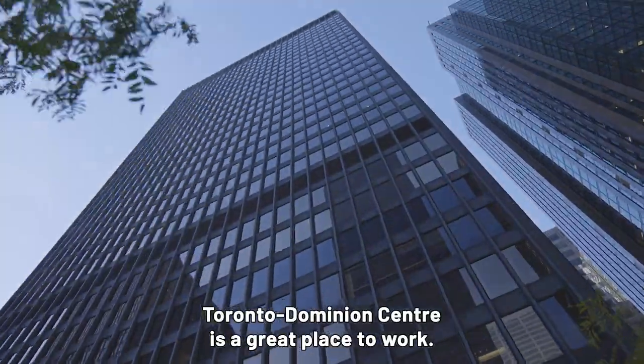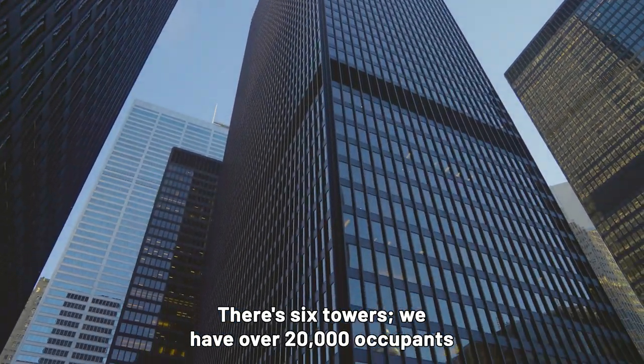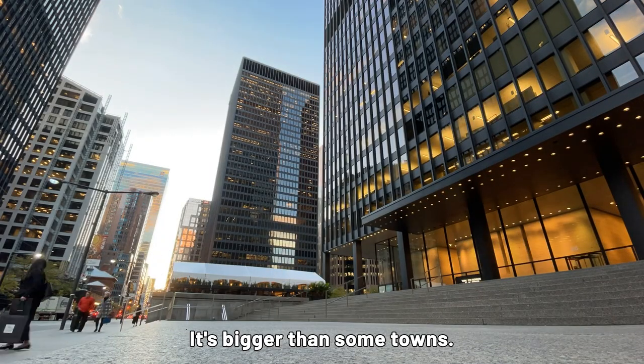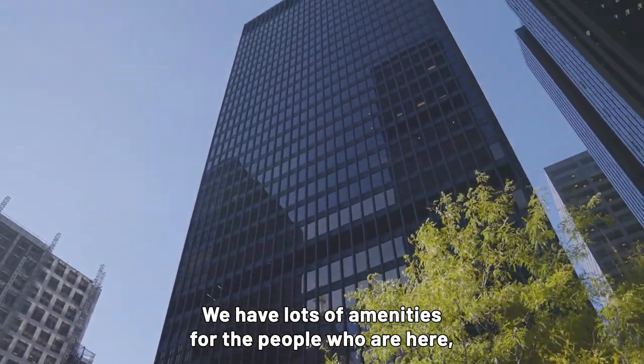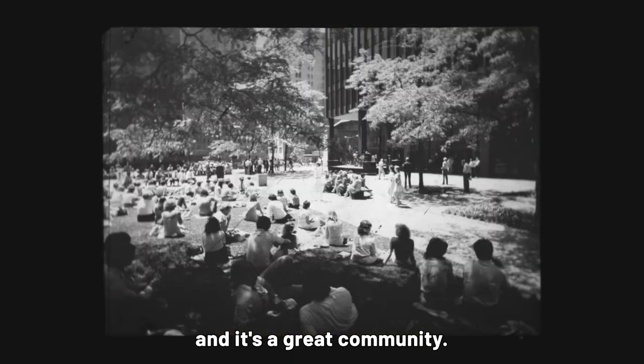Toronto Dominion Centre is a great place to work. There are six towers and we have over 20,000 occupants. It's bigger than some towns. We have a great exterior space, lots of amenities for the people who are here, and it's a great community.